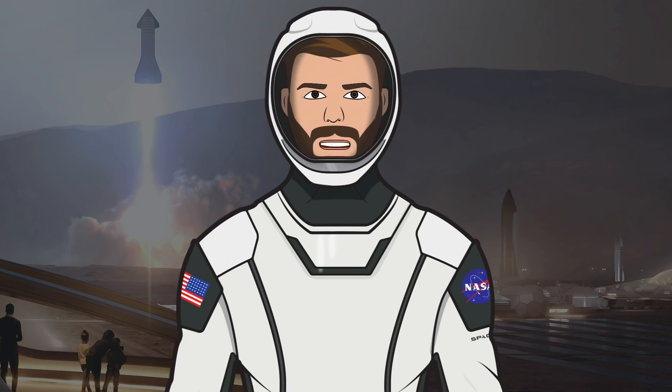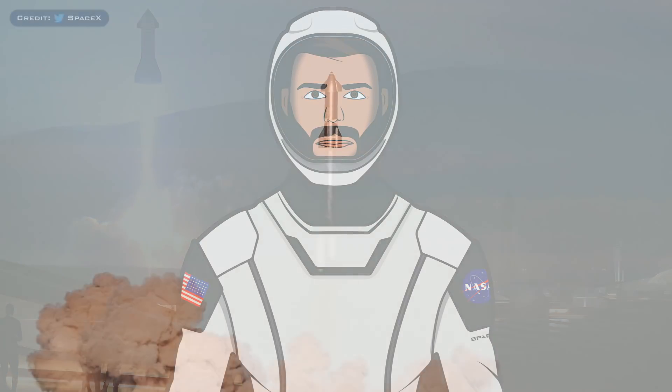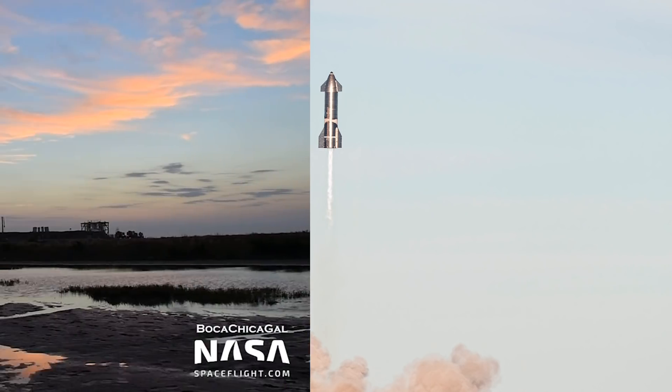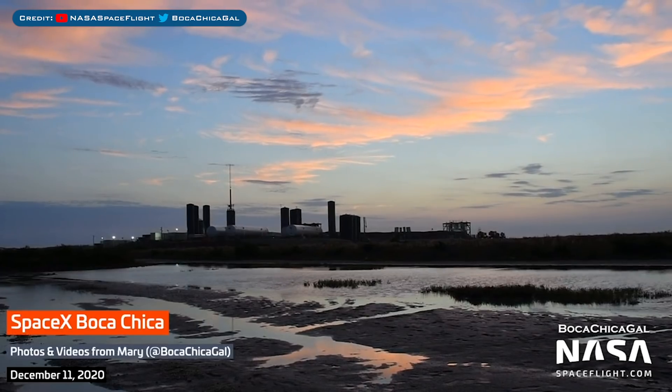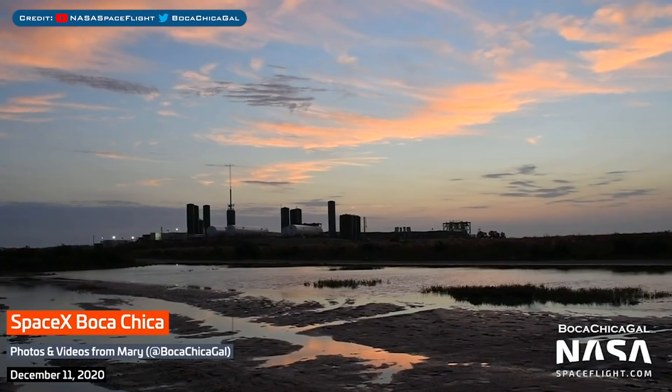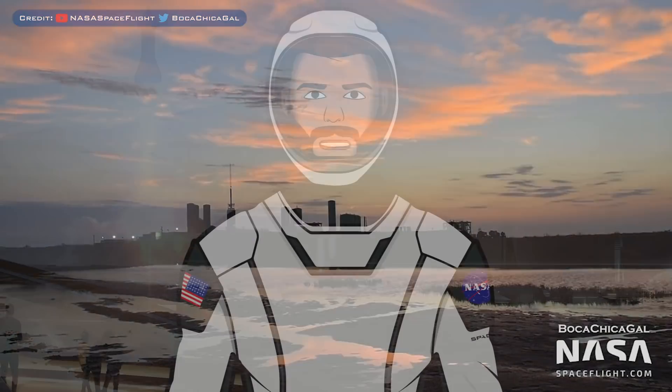Hello, we are TheSpaceXFans and welcome to TheSpaceXShow, the place where you can stay up to date with everything SpaceX. For the standard SpaceX updates, we have almost nothing except a delay to the SXM7 launch. In Boca Chica however, we have a whole bunch of updates including the SN8 remains and SN9 problems. Let's head straight in and get up to date.